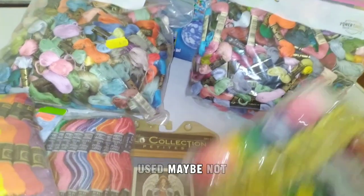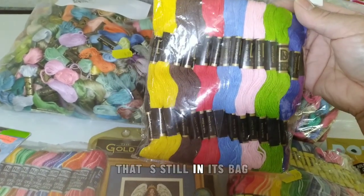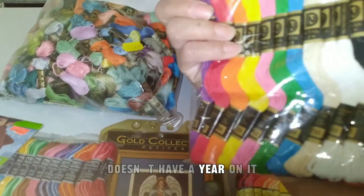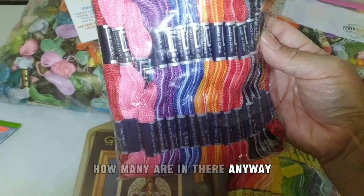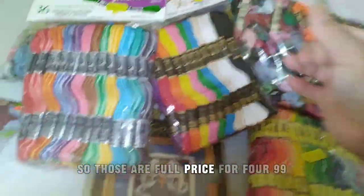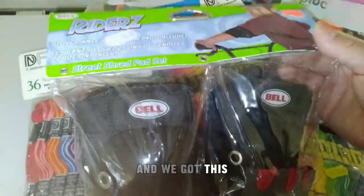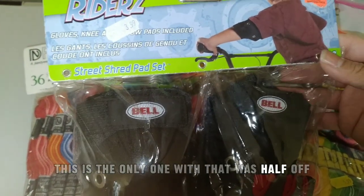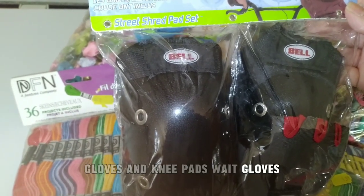We got this — it's still in its bag, doesn't have a year on it. There's another one — how many are in there anyway? So those are full price at $4.99.